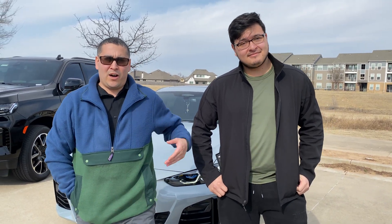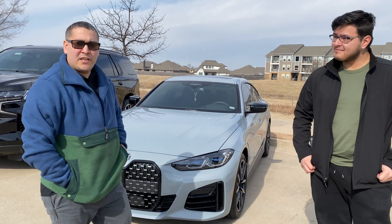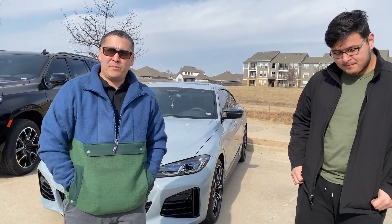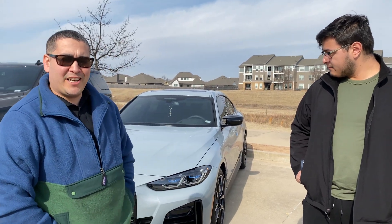Hey guys, Jay here at Wycove Auto and I've got Marco and his beautiful BMW. We just finished the tint work on there — we put the Xpel Plus on there. It is awesome. It's the best tint that you can get.